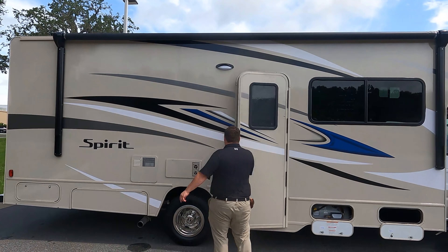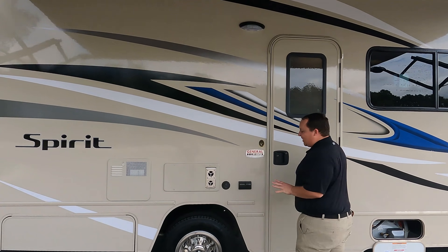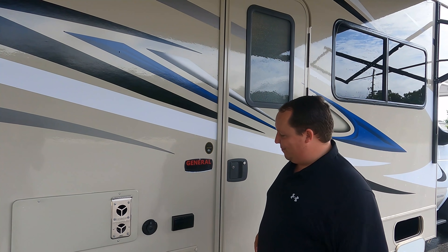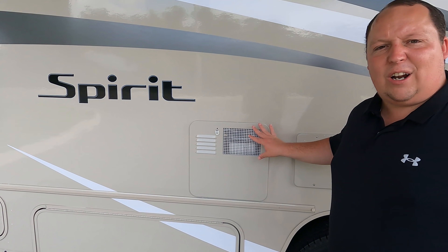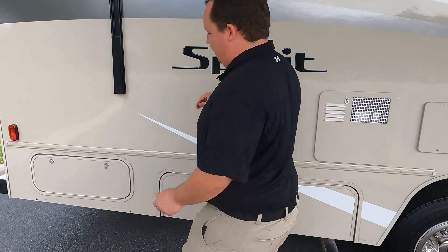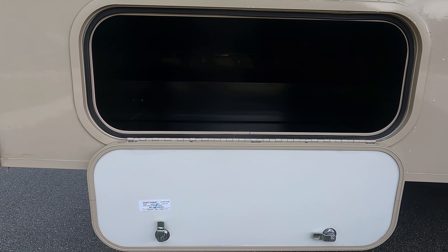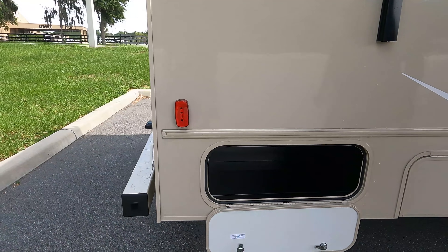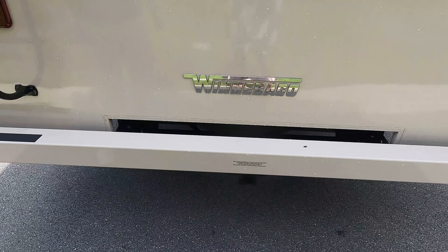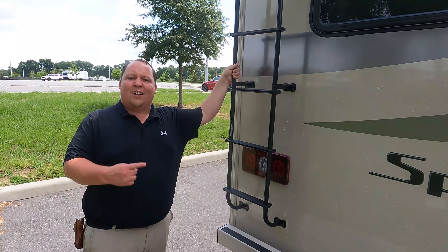Check this out — small motorhome but we have a nice power awning with LED lights. Very nice. Because this is a Winnebago, they use the Azdel sidewall composite, a fiberglass-based material that will never delaminate. Right here we have power and coax on the outside, water heater blended in with the fiberglass color — looks great. There's more storage, and coming around the back we have a nice bumper for your sewer hose, a 5,000-pound hitch, and a backup camera.